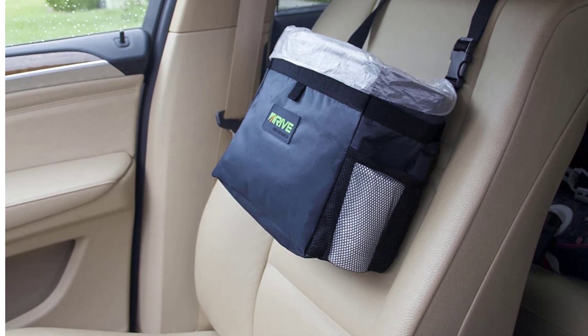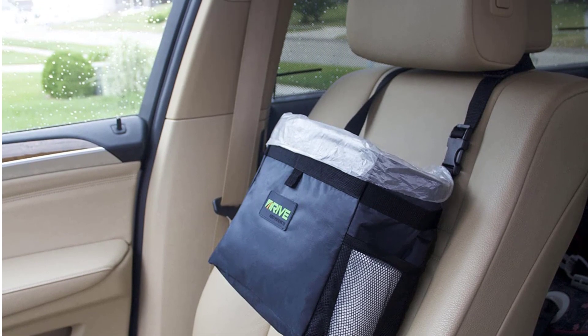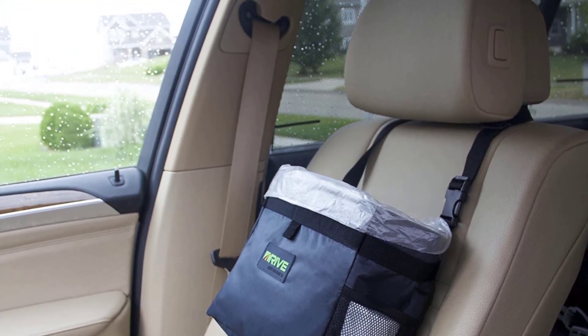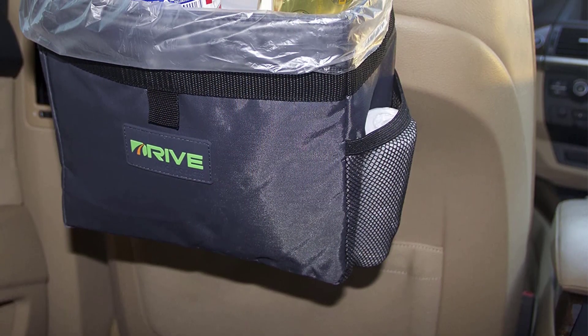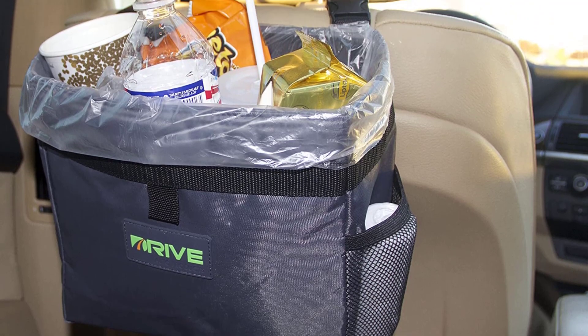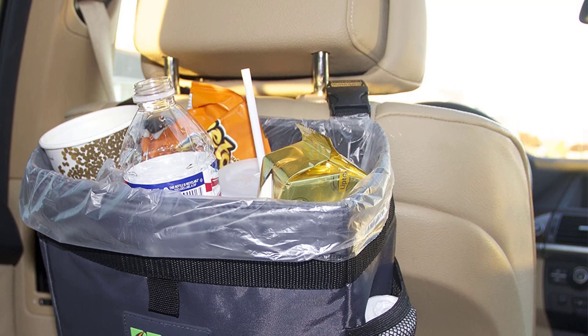The roll of bags lasts a long time, so you won't have to worry about constantly restocking. This set is also very affordable — for the price, you get a high-quality trash can and disposable bags that will last a while. Overall, the Drive Auto Car Trash Can and Garbage Bag Set is a great investment that will save you time and hassle in the long run.